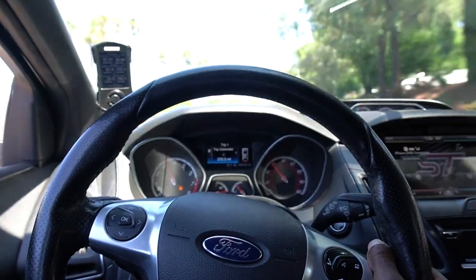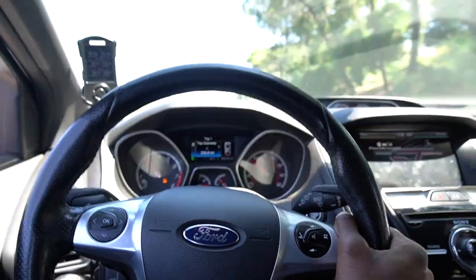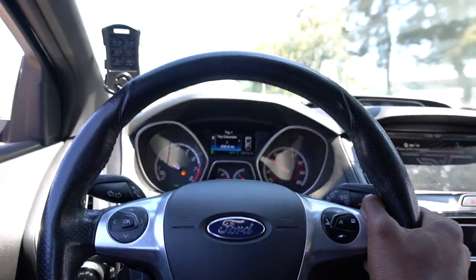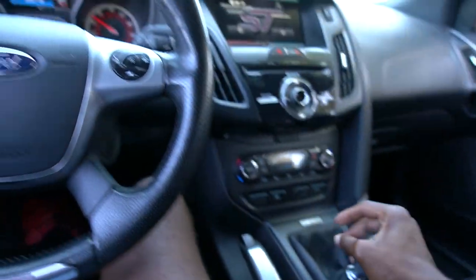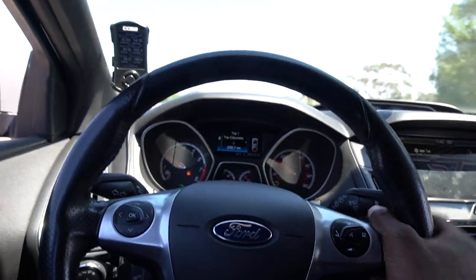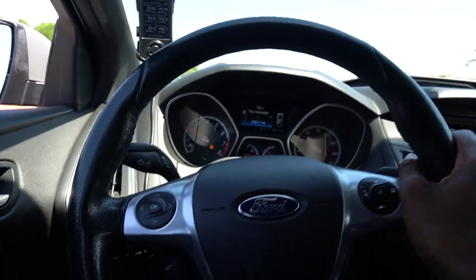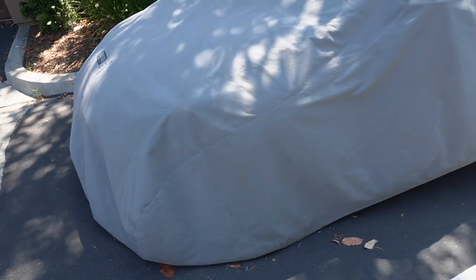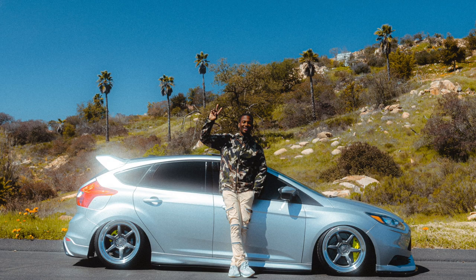I can control the pops — watch. For those of you who wonder if you can control them, yes you can, and it's all in the throttle. Just like that — the ST is signing out.